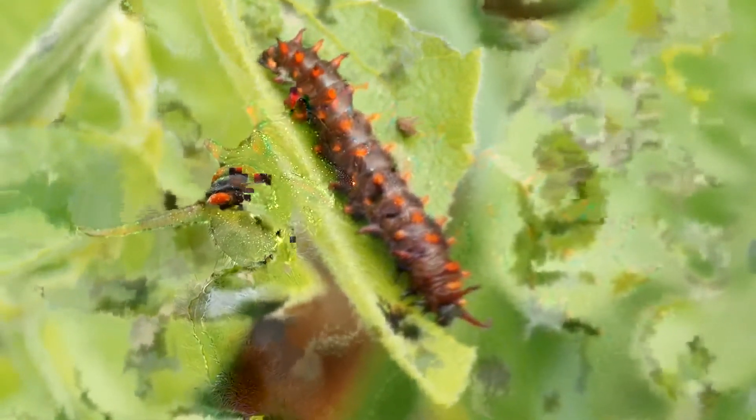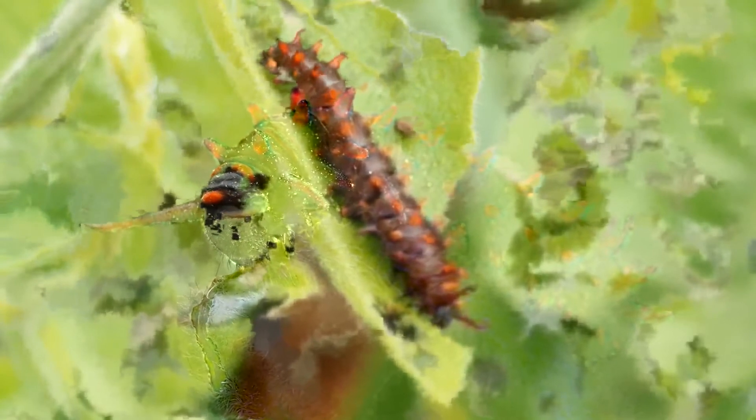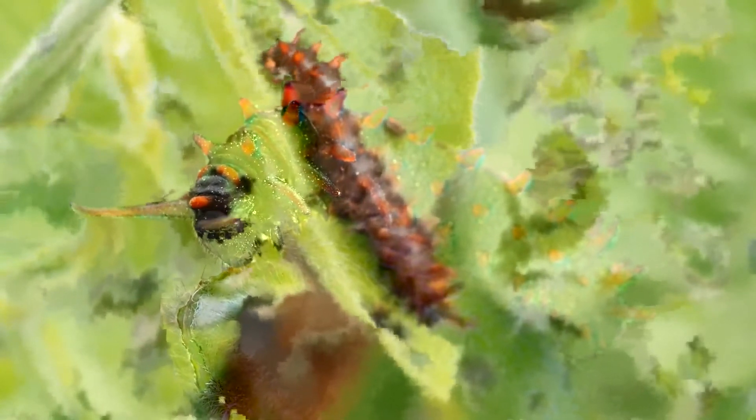The caterpillars have evolved to depend on the vine — it's their only food. And they turn its poison into their own weapon. As they chop away, they accumulate the toxins in their bodies and make themselves noxious to predators. The bright orange screams: I can make you sick.